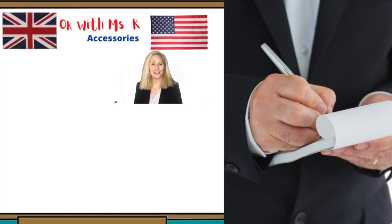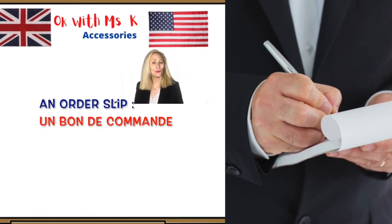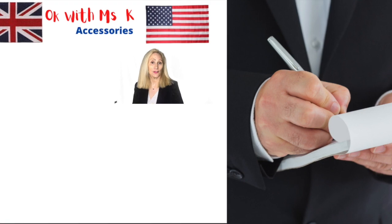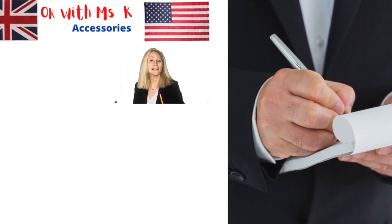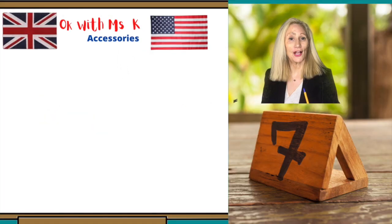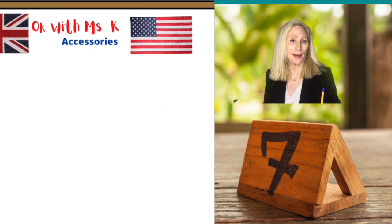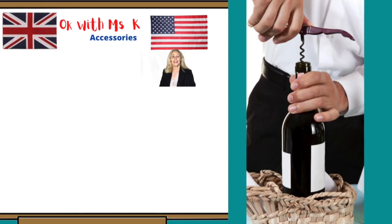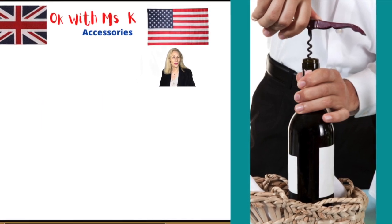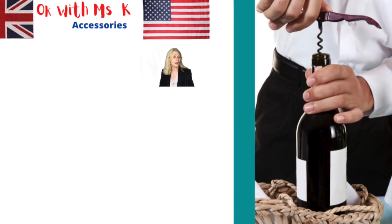As for accessories, it is a good idea to have an order slip — un bon de commande — with a pen, un stylo. Don't forget to have with you a needle stand — un chevalet — on which is written the number of the table. The last but not least is the corkscrew — un tire-bouchon. You need a corkscrew to open a bottle of wine that the customer may ask for, for example.